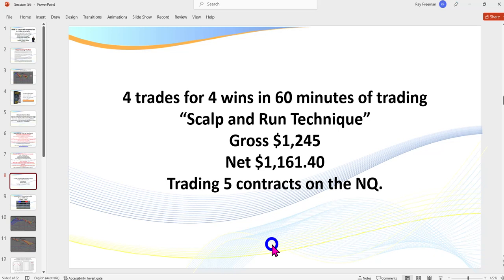So what do I have in today's session? Four trades, four wins in 60 minutes of trading — scalping and the scalp-and-run technique. I love to get in and get out. With scalping you generally have a smaller stop loss, and you're in and out. I love to hear the cash register ring. When you're trailing, you get pullbacks and it goes up and pulls back again — that's just not my personality.